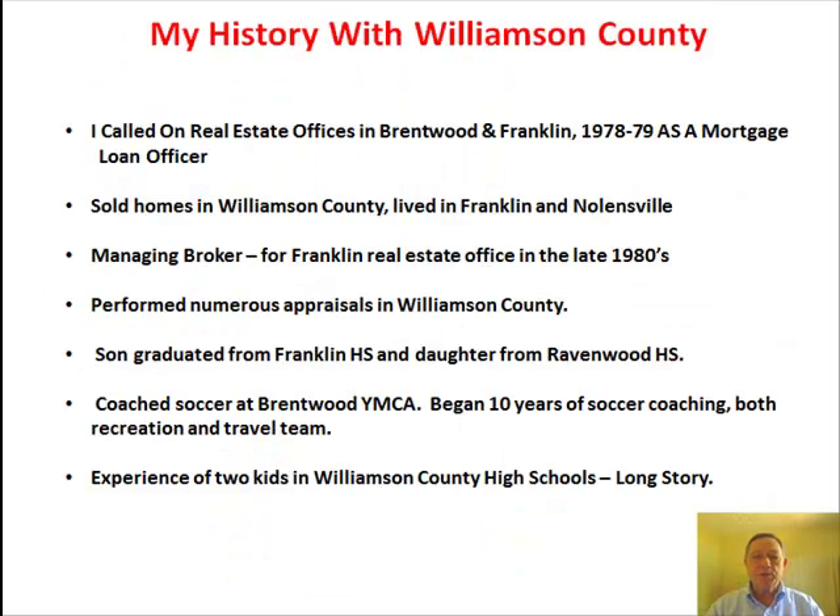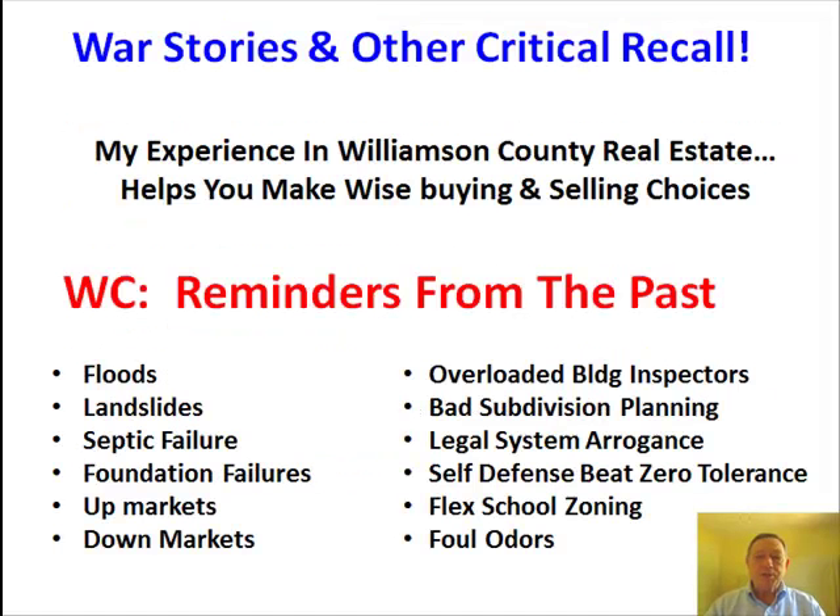My personal experience in Williamson County real estate dates back to 1978 when we first moved to Middle Tennessee. Two of my three kids went through the Williamson County school system. Why is my experience important? History repeats itself — successful subdivisions, less than successful subdivisions, plus unforgettable images of floods, landslides, septic failures, poor political decisions, etc.